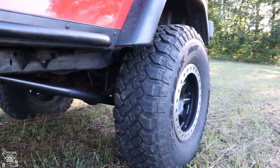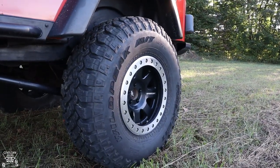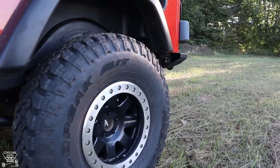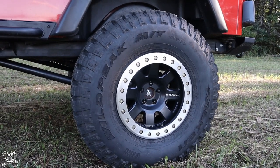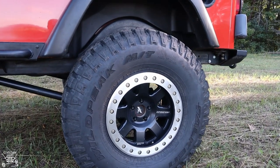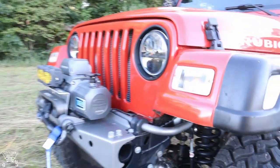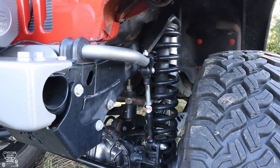The tires are Falken Wildpeak MTs — they're 37s — on Pro Comp 17x9 real beadlocks, the Pro Comp 75 series. They've been quite nice. They come with a black lip and I took a drill, wire wheel, and brush and sanded them down to a brushed aluminum look. I like that a little better — it gives a little more contrast.